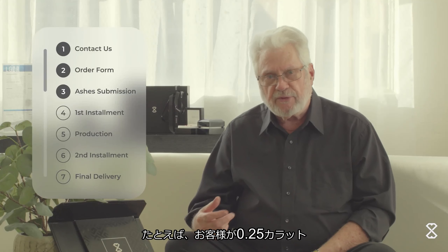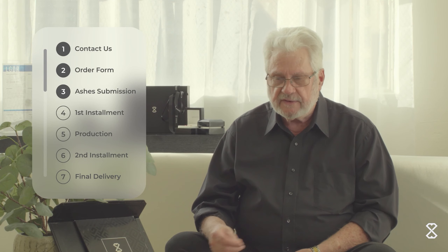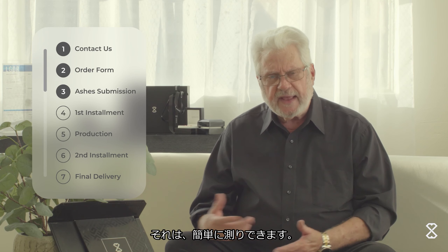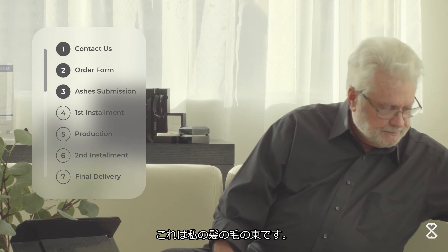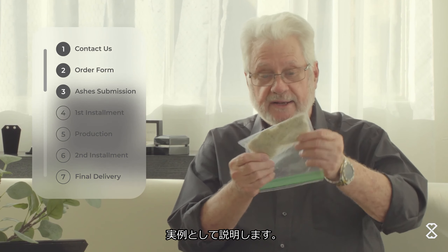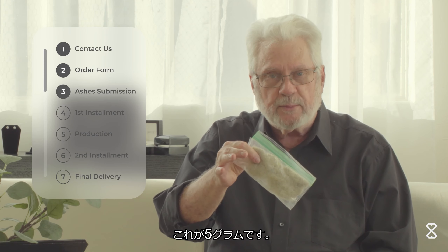For example, for a diamond of a quarter — 0.25 — to a half carat — 0.5 — you need 150 grams of ashes, and that can pretty easily be measured. Explaining how much hair they need is a little bit harder than the ashes. This much hair — this is mine, my hair the last time I got a haircut — and that is five grams of hair.